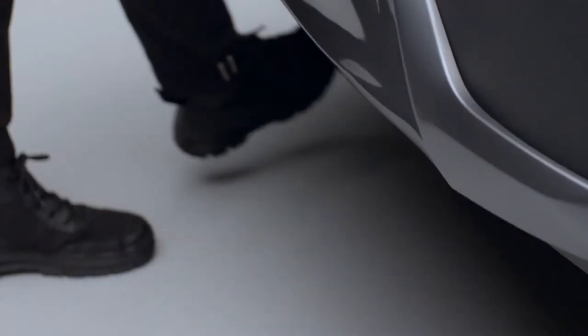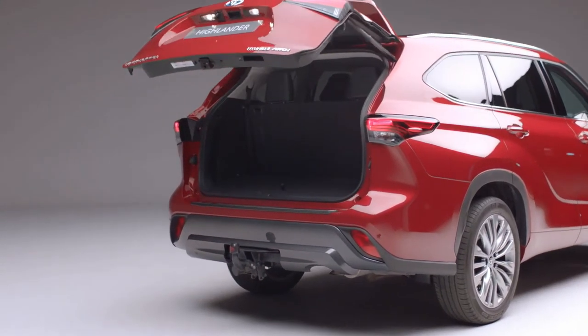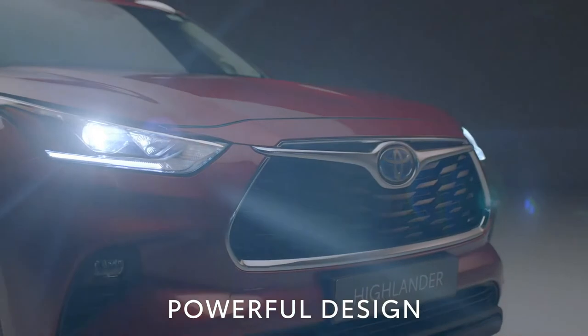A Skyview panoramic roof comes as standard to boost that feeling of space. The power tailgate has a kick sensor function on the XL Premium model, giving easy hands-free access to the boot. The body's neat proportions offer a powerful design with plenty of road presence.